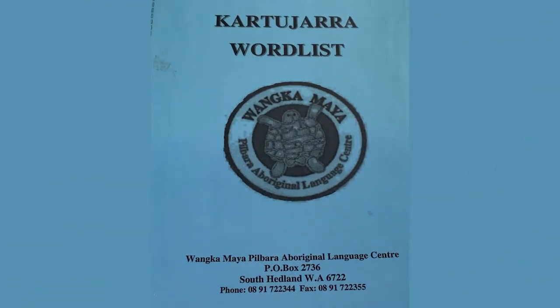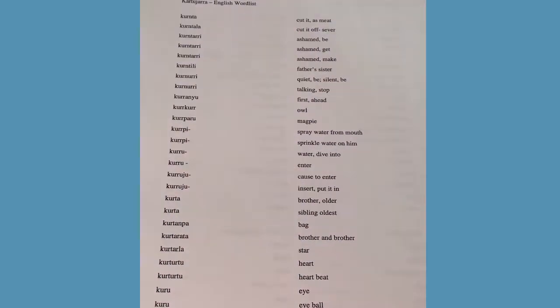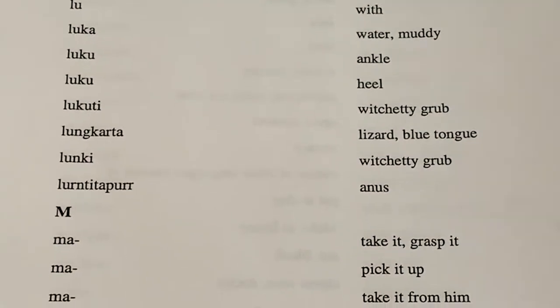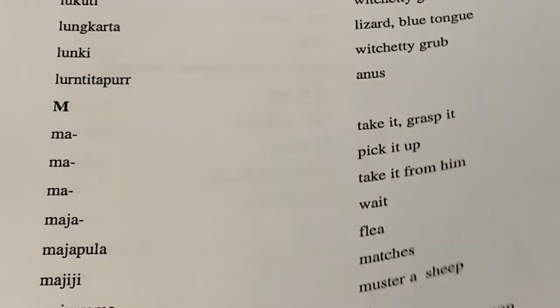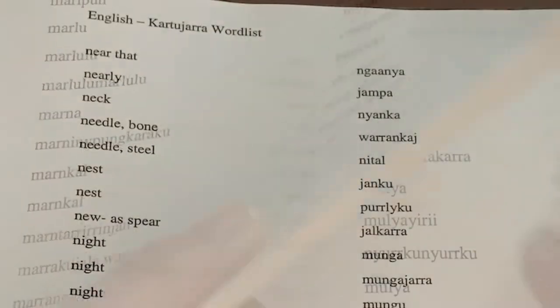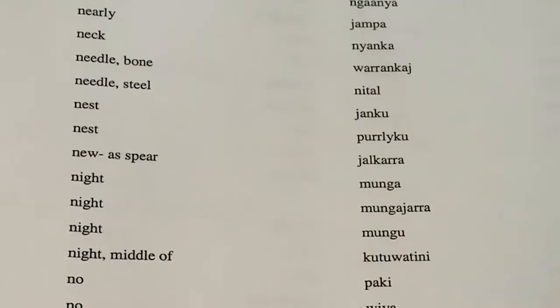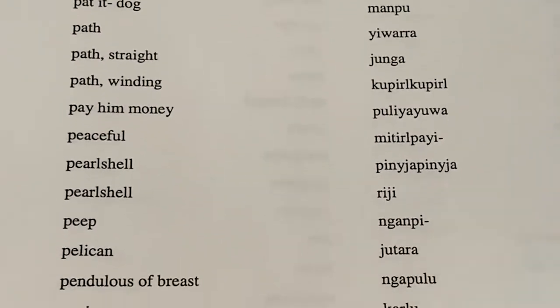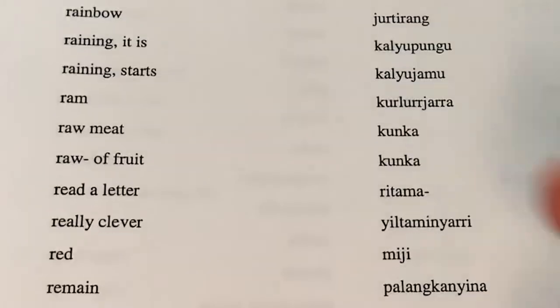On the other hand, it can be much quicker to create a word list with a bit less information, like this word list of Kartu Jara. You might have little more than the word in your target language and then a translation into another common language used in the community, like English or French. A finder list can also be useful, especially for learners. This is a reverse word list with each word given in a common language and the translation given in the target language.